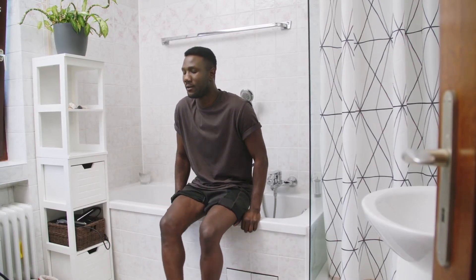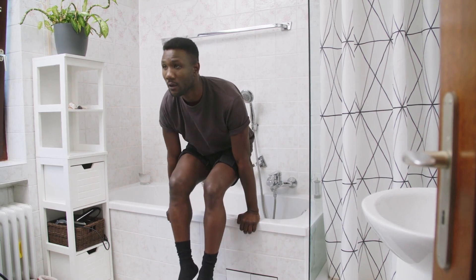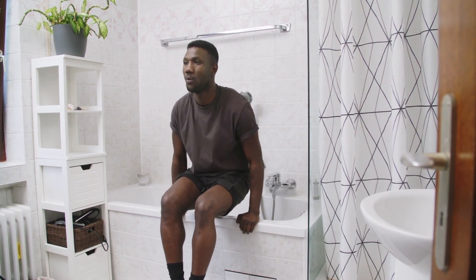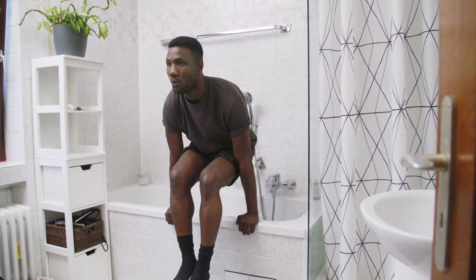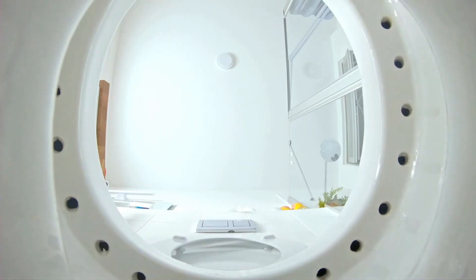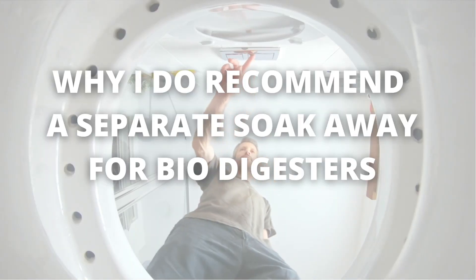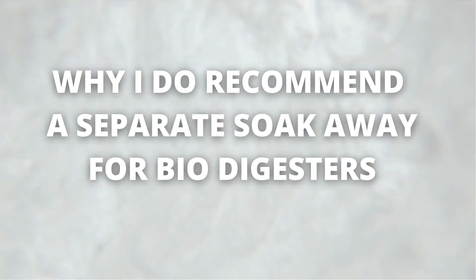I have a clear and concrete proof why you must not add kitchen wastewater or bathroom wastewater to the biodigester. In this video, that's exactly what I'm going to explain to you, so stick with me. The reason why I don't recommend adding kitchen and bathroom wastewater to the biodigester and its soak away.